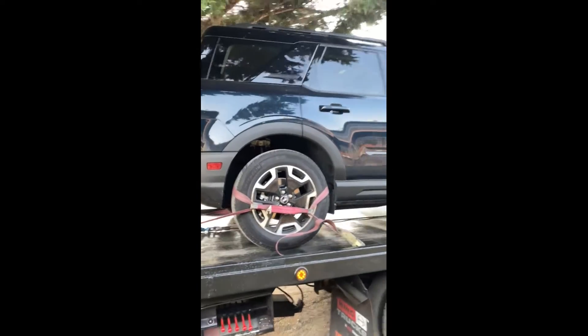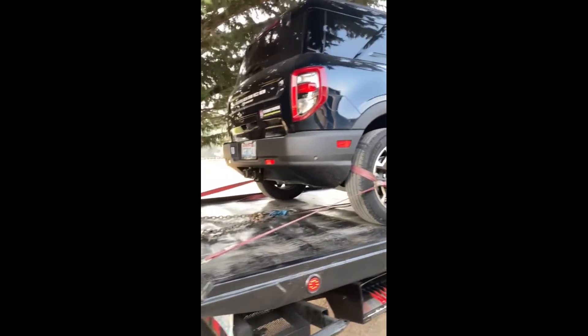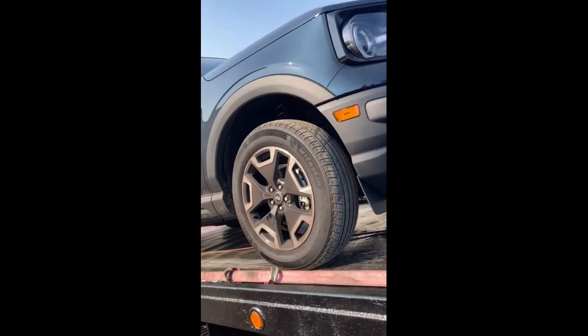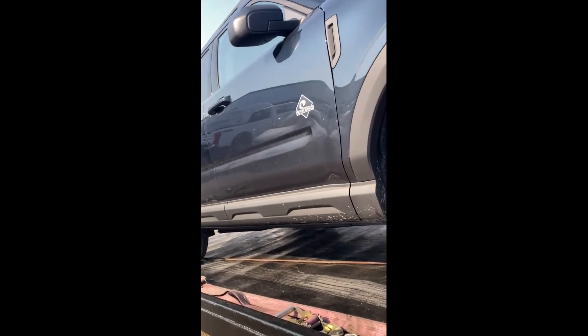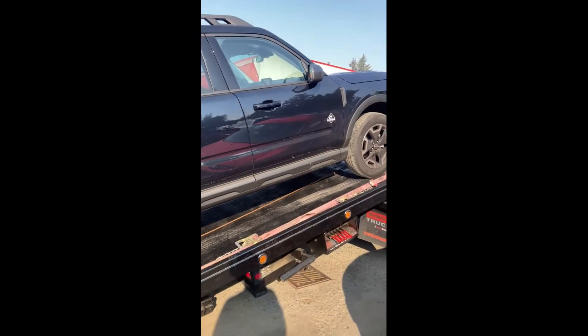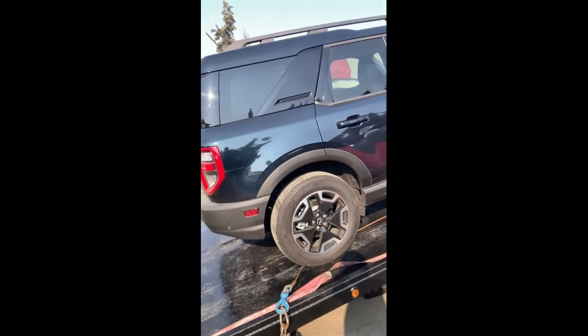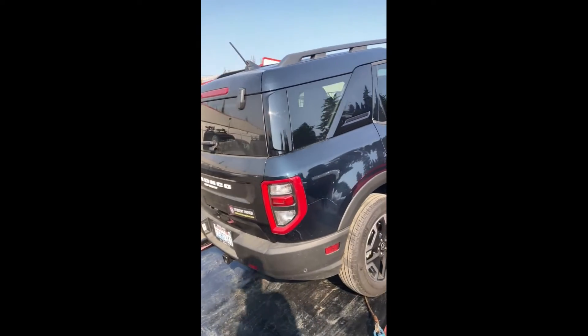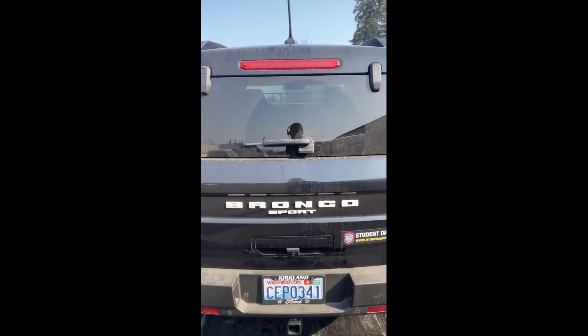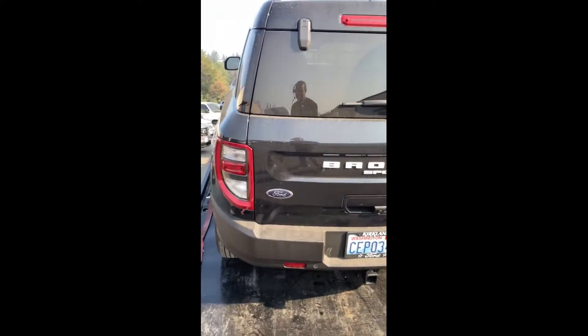We just delivered this 2022 Ford Bronco to Port of Kirkland. This is the Outer Banks Edition — it is a really nice SUV, they did a really nice job with it, except that it's brand new and it has already broken down. Besides that, it's nice and it's pretty cool looking.